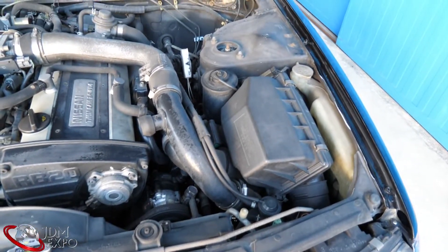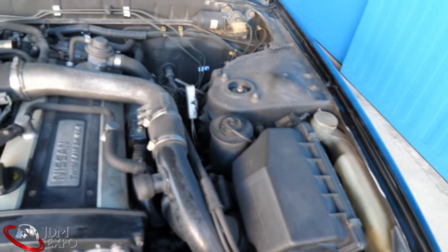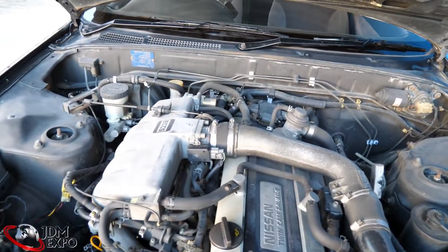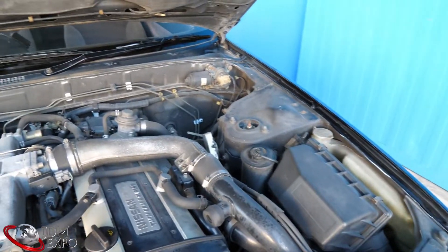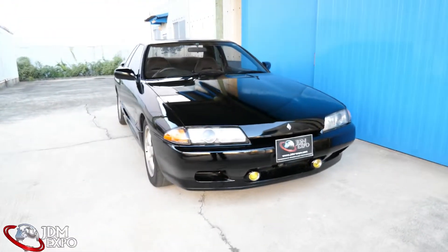We've got the stock air box and I believe the stock intercooler as well — there's no front mount, it's all just underneath. For those who don't know: from the front, the air filter goes in through the turbo, comes out to the intercooler, then goes over into the intake plenum — and boom, more power. This doesn't even have the strut bars front or back, so it's pretty original. The steel hood is pretty heavy.